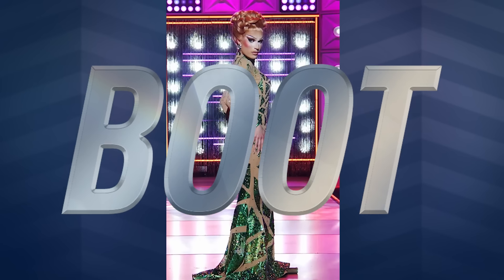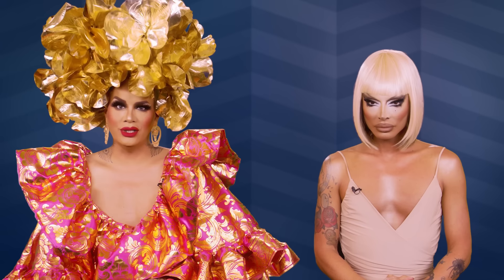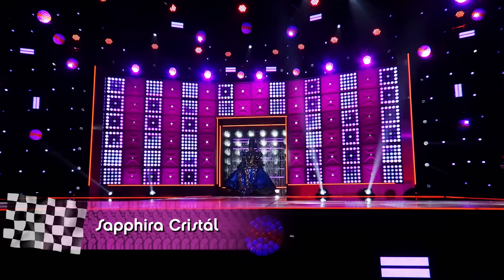I give it a two. I give it a boot. Next, we bring to the stage Safira Cristal.